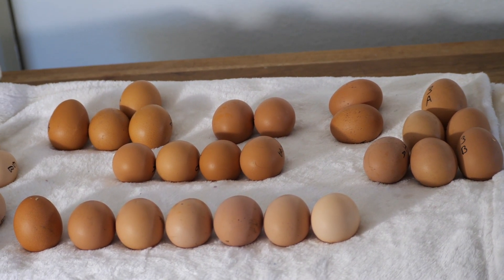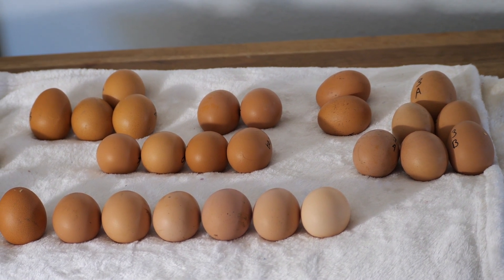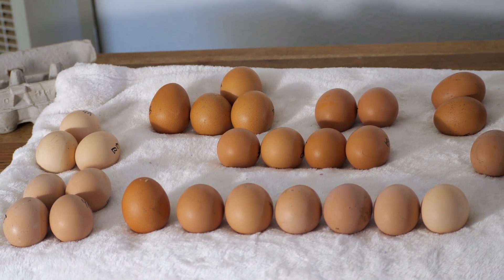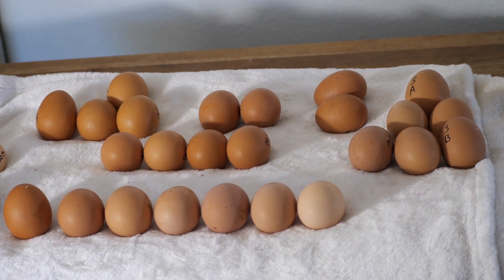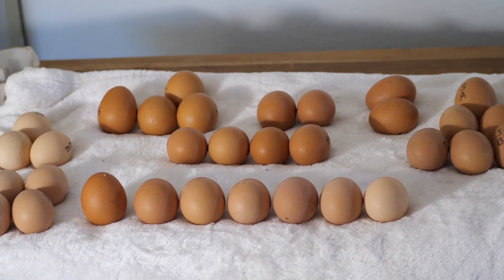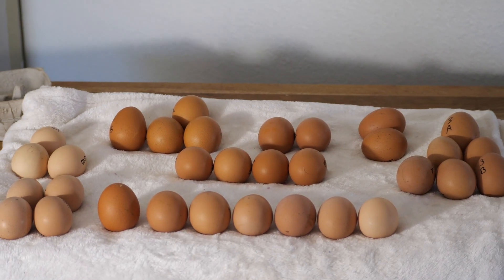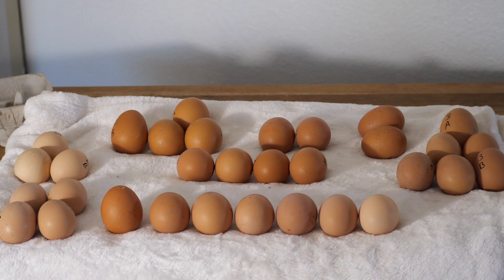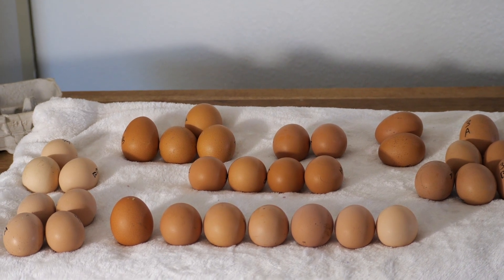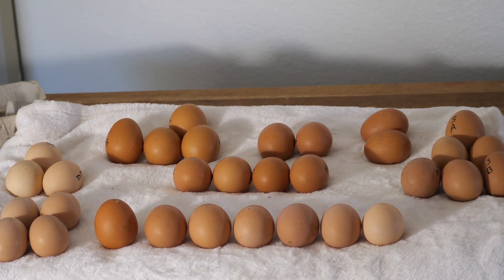In all breeding programs, you have a goal and you really need to stick to it, or else you'll never reach that goal or it'll take way longer than it should. I like to do two or three traits at a time max, especially because these eggs are from a hybridization cross, so I really need to be selective in what I go forward with. We can see through the groupings that the hen that lays the largest eggs also lays the most eggs and, in my opinion, the most beautiful eggs — so she checks every single box.